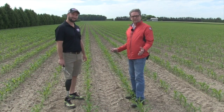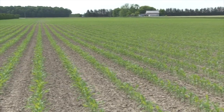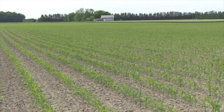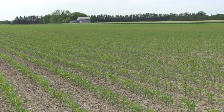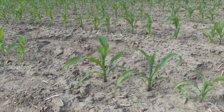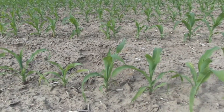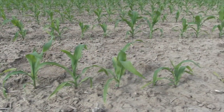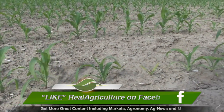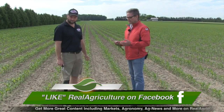A couple hundred feet down the field the corn looks much better. We're in a slightly different soil texture — a little more loamy, a little higher organic matter, a little lower slope position — but we still have some issues. There's a lot of uneven plants, not the most uniform spacing, with different growth stages. Some plants have come up much later and are two or three inches shorter, giving us uneven emergence that goes back to the shallow seeding.